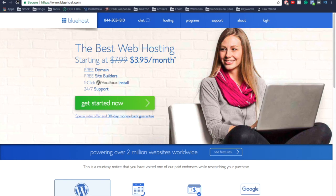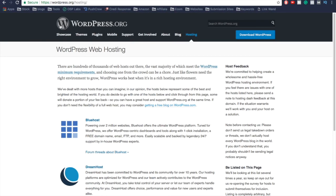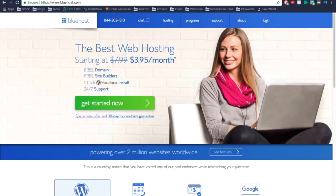In order for you to start creating your website and putting out content. The reason I like Bluehost so much is that if you come over to wordpress.org's recommended web hosting, Bluehost is actually number one — it's the number one recommended web hosting service for WordPress.